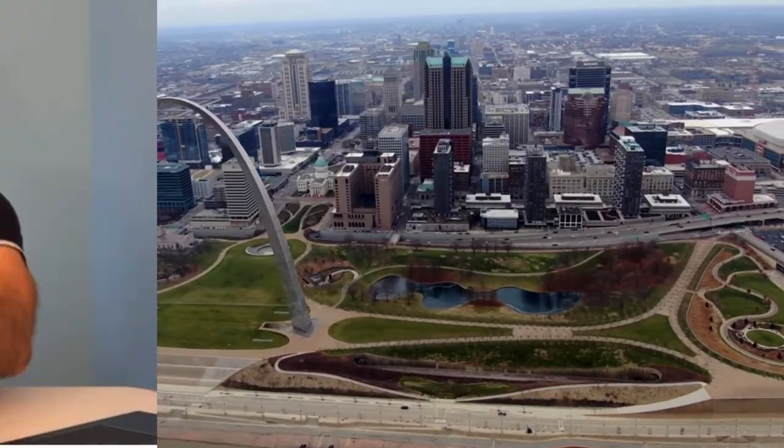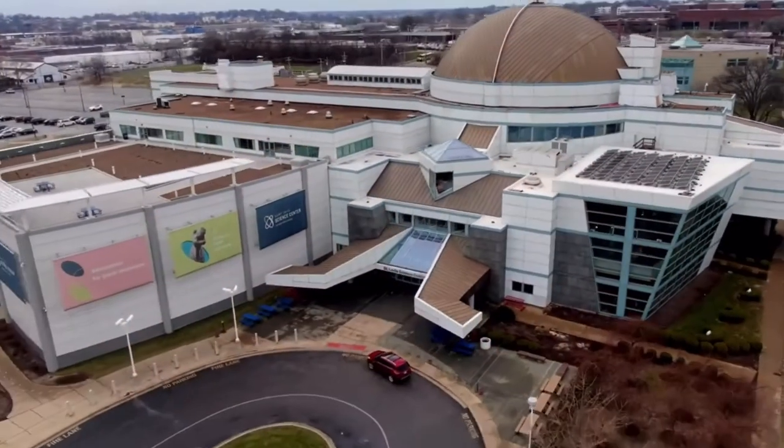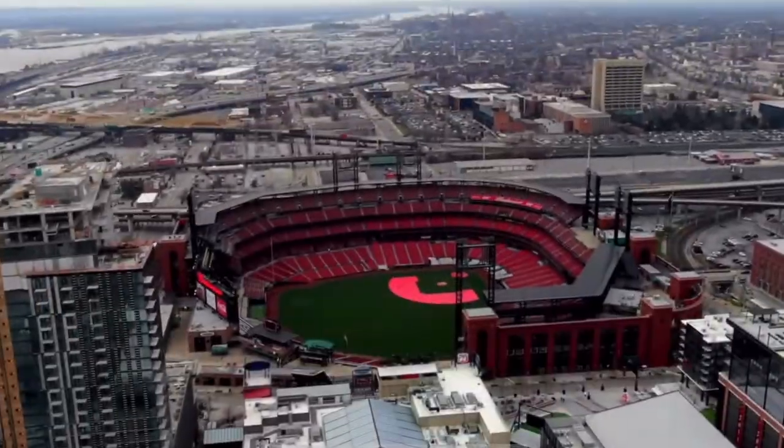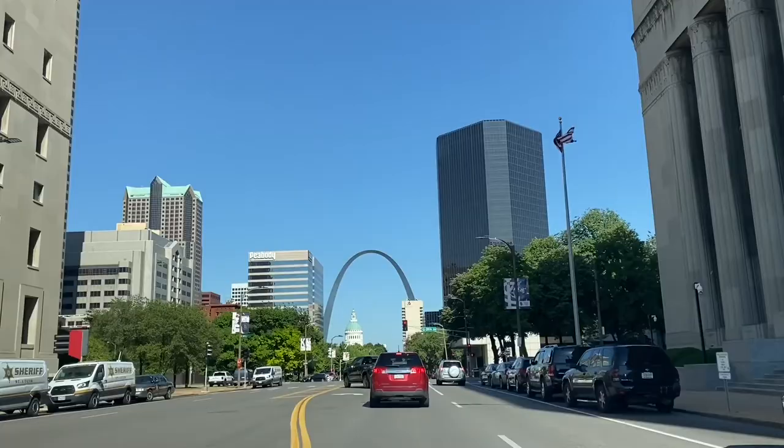What's going on? Jordan here with STL Living and today we've got another vlog for you on St. Charles, so let's get into it. I am a real estate agent here in the St. Louis area, so feel free to reach out. All of the contact info is in the description.